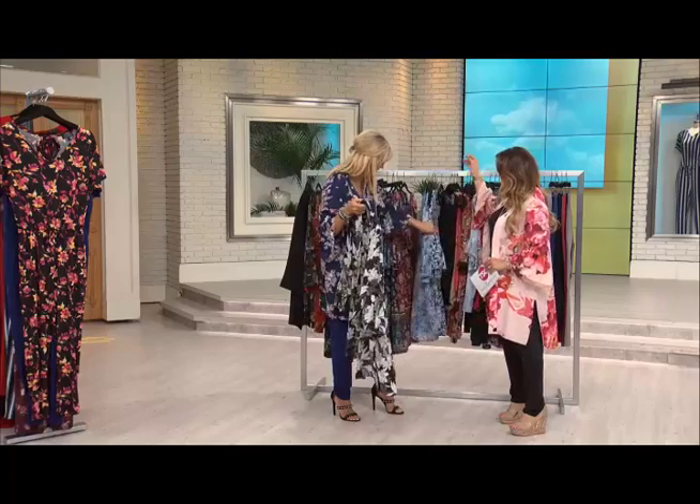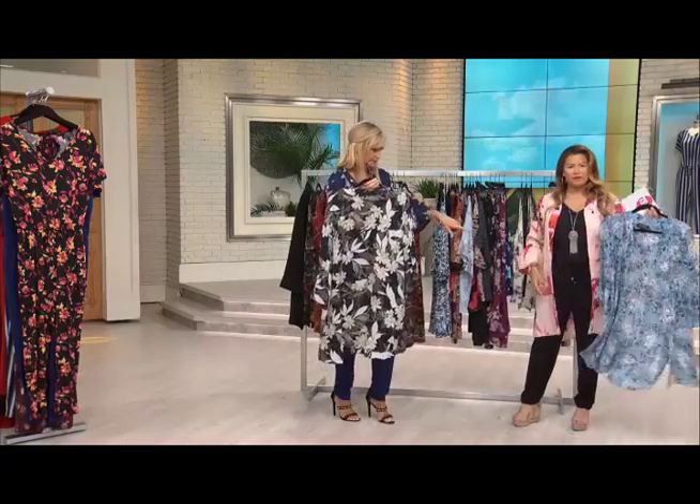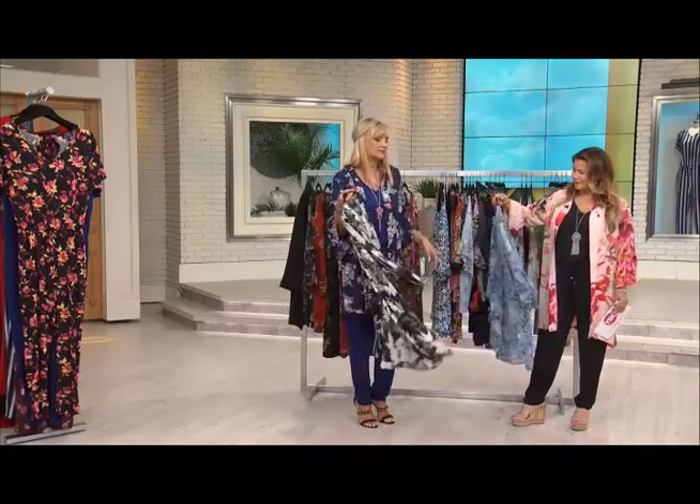This is a paisley. This is the animal. And this is the neutral floral. So the sky blue floral is that one. Beautiful options, all sizes, extremely flowy.